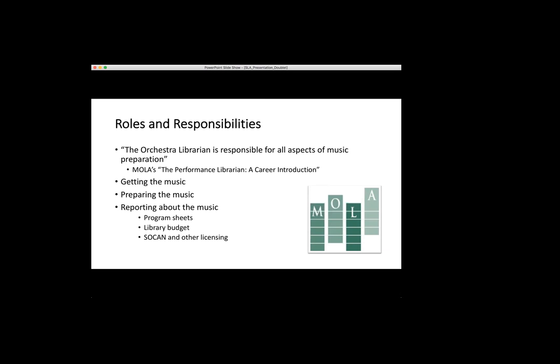The first thing you need to do is get the music. That can mean buying music if it's out of copyright, renting music if it's still under copyright and someone owns the rights to the sheet music, or making parts if someone has commissioned the work or we're doing a new arrangement and the composer or arranger sends them to me and I print them all. I print about 4,500 parts a season, which turns into a lot of folding.